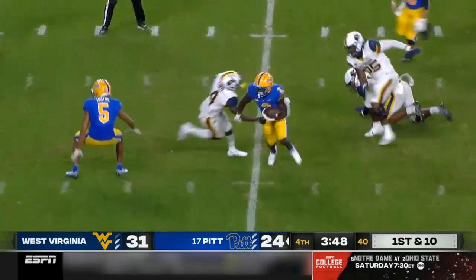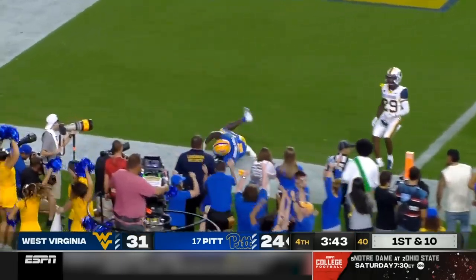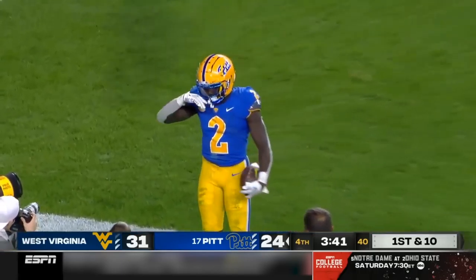Across the middle is Slovis. That's Abanda, makes a man miss. There goes Izzy — touchdown Pitt.